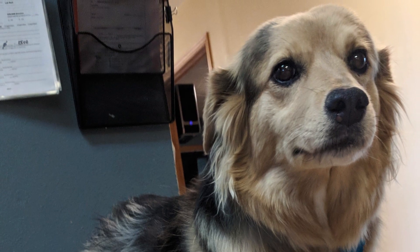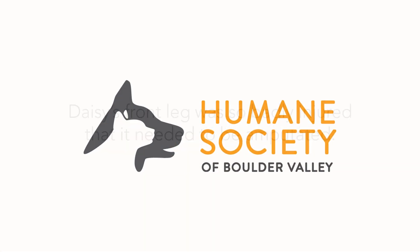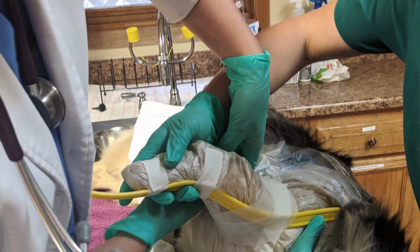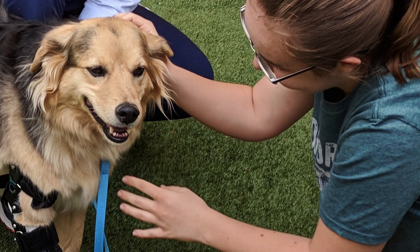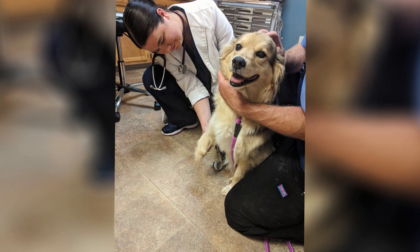Meet Daisy. She's a two-year-old shepherd mix. When taken in at the Boulder County Humane Society, her front leg was so badly injured it had to be amputated. While recuperating, Daisy met the Hazelhurst family. They instantly fell in love with her, taking her in with the intent to nurse her back to health.